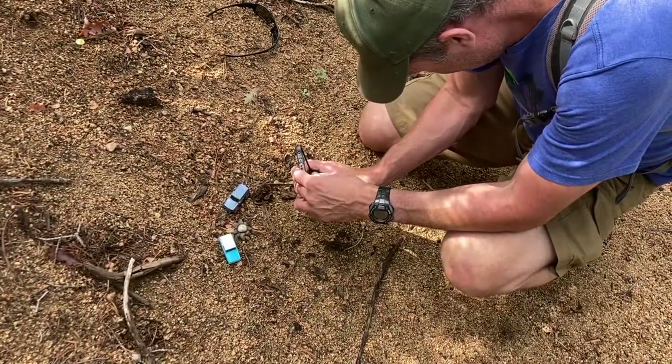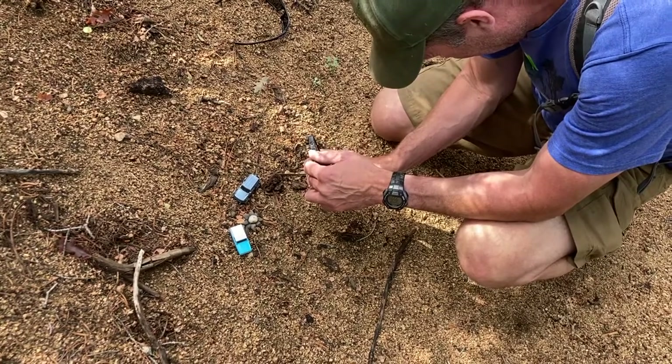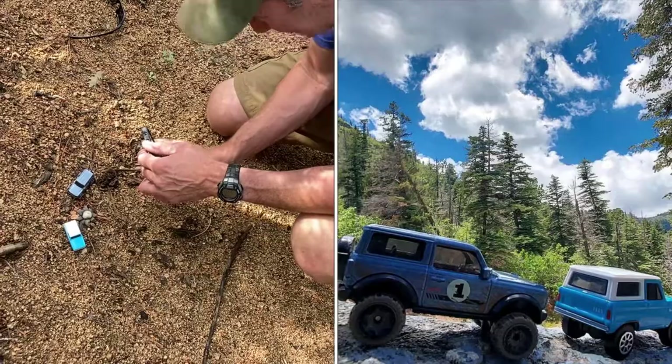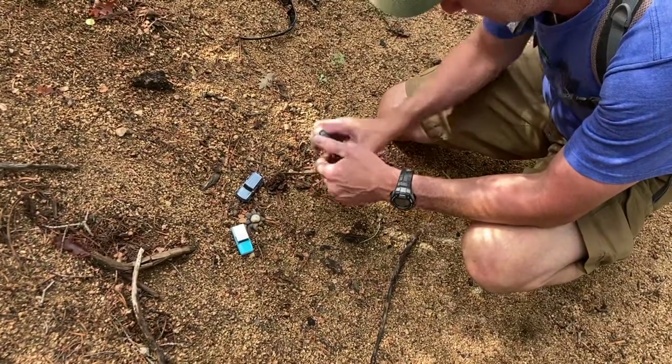Daniel has a weird and interesting hobby where he takes pictures of matchbox cars out in the wilderness. Stay tuned for a future video about his weird little piccadillo.